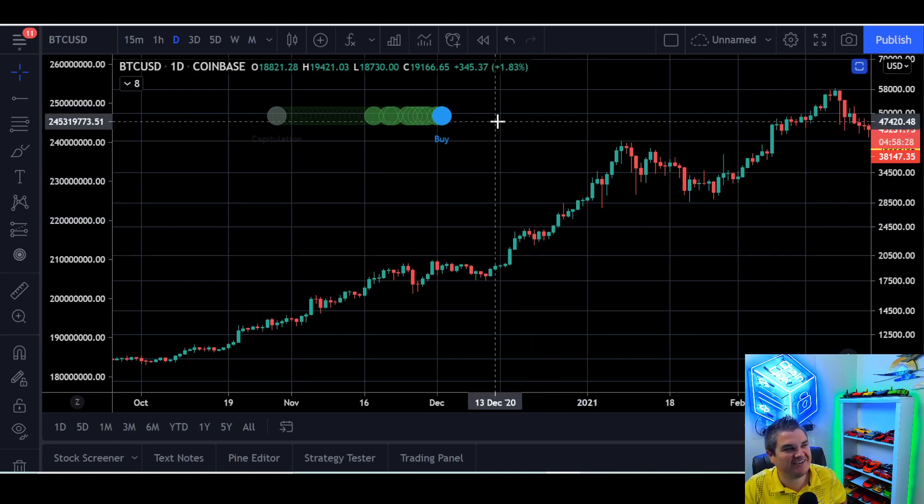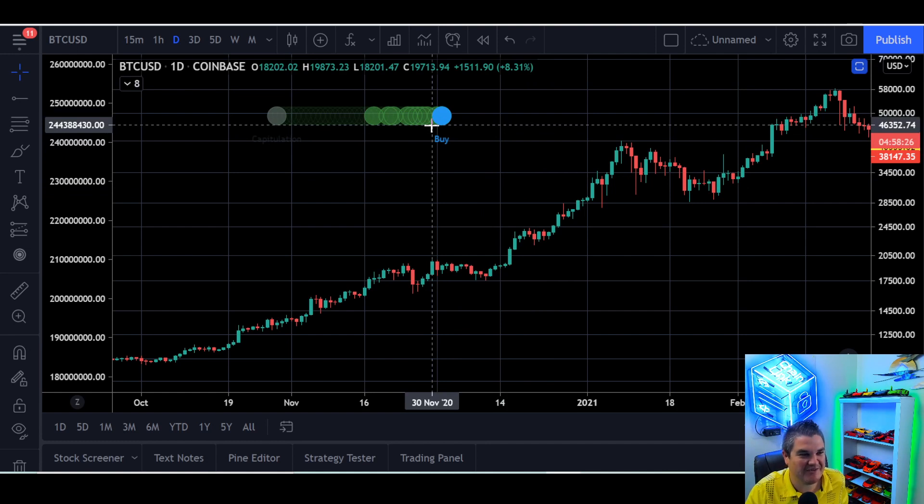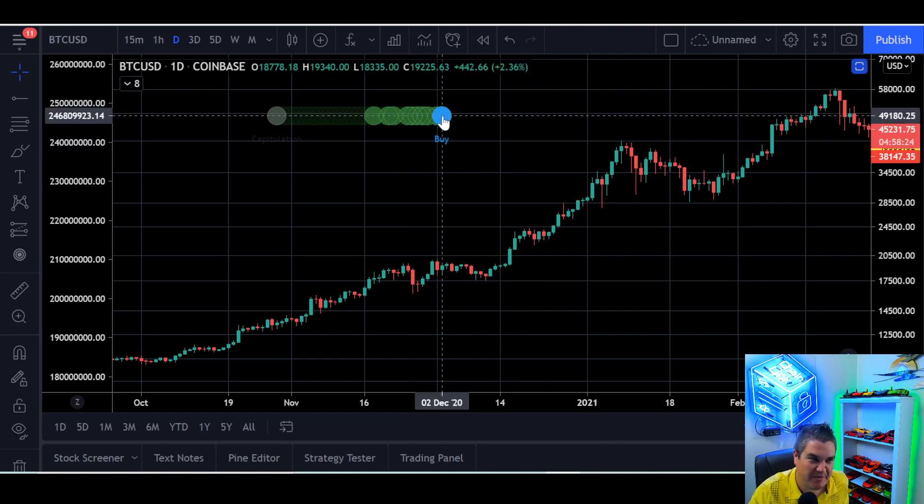We're going to look at Bitcoin on the daily chart for the hash ribbons. We got our hash ribbons buy signal. Last week we made an update on Sunday evening — we didn't get it. We'll wait another week. Now they're on all the charts, flashing back and forth. That's how close we were to getting it or not getting it. But we've got it. So it's now Thursday. We've got the buy signal.